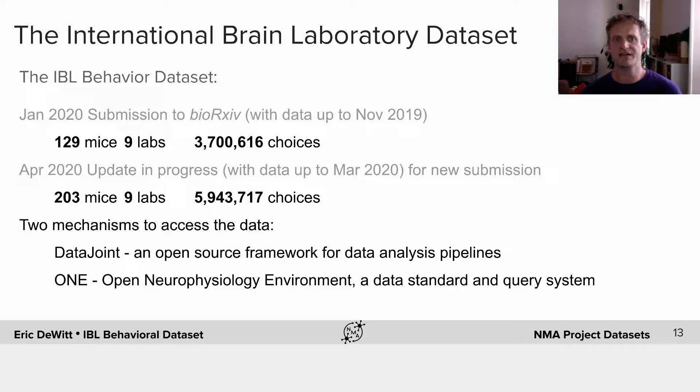There are two mechanisms to access this data. One is via DataJoint, which is an open source framework for data analysis pipelines. The other is ONE — the Open Neurophysiology Environment — a standard and query system that the IBL is developing. It's also compatible with Neurodata Without Borders. You can think of it as a similar system, but with some advantages which you can read about if you're interested.